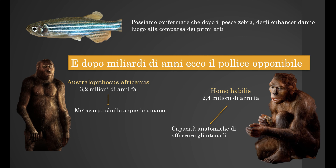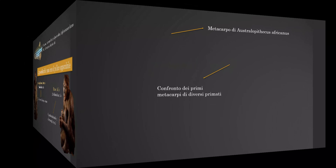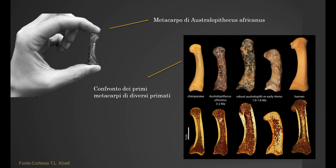And 2.4 million years ago, Homo habilis had the same ability to take objects. This comparison proves that even the Australopithecus could take objects, contrary to what scientists previously thought.